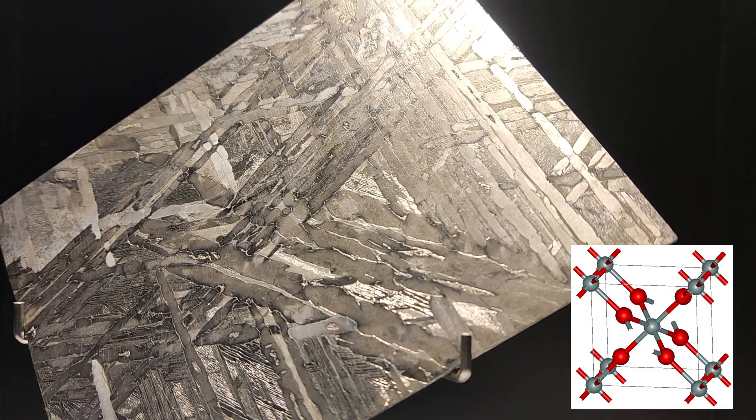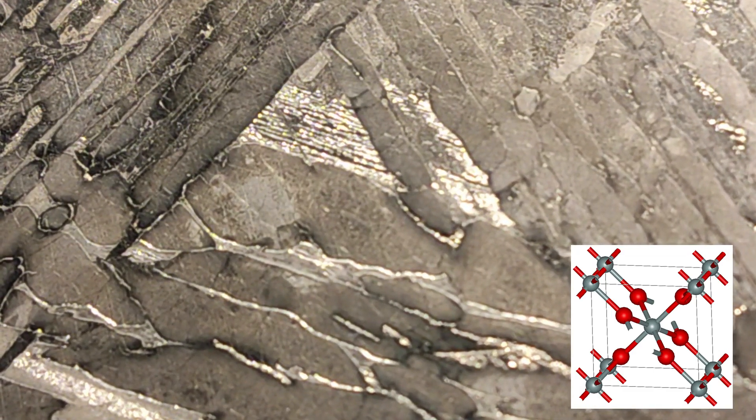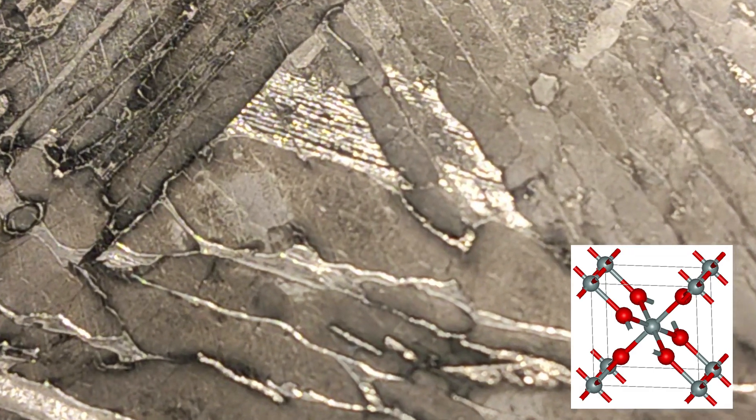Stishovite is an extremely hard and dense tetragonal form — or polymorph — of silicon dioxide. It's actually very rare on the Earth's surface, however we think it's a predominant form of silicon dioxide in the Earth, especially in the lower mantle.